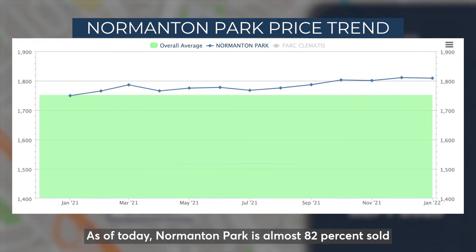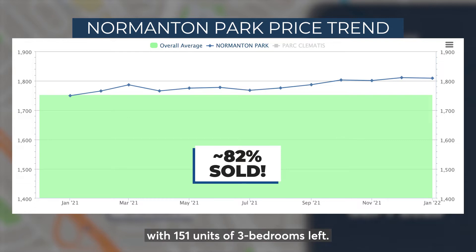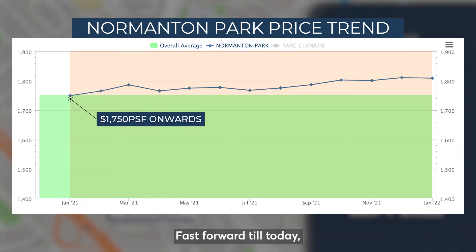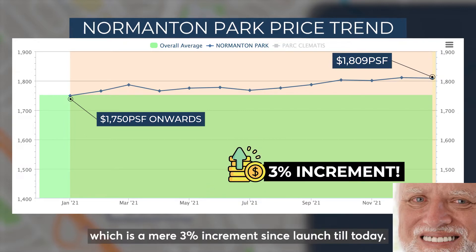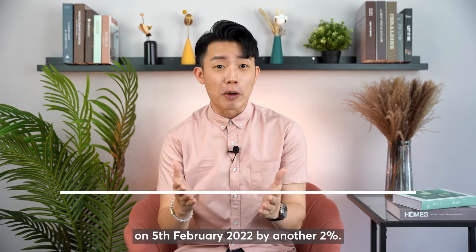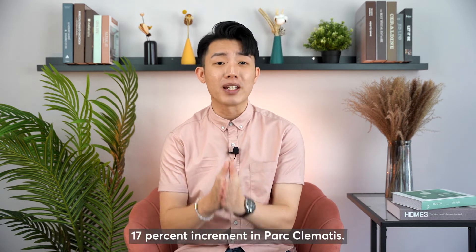Next, let's take a look at Normanton Park. As of today, Normanton Park is almost 82% sold with 151 units of 3-bedrooms left. Back in 2021, 3-bedrooms were selling from $1,050 PSF onwards. Fast forward to today, 3-bedrooms are selling at $1,809 PSF, which is a mere 3% increment since launch till today. In fact, Normanton Park is slated to increase their price on 5 February 2022 by another 2%. Even so, it is still a far cry from the 17% increment in Park Clementis.